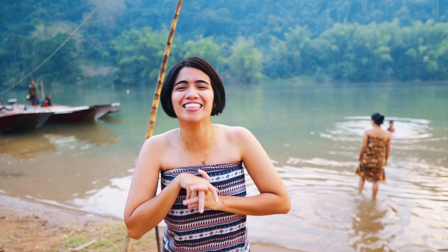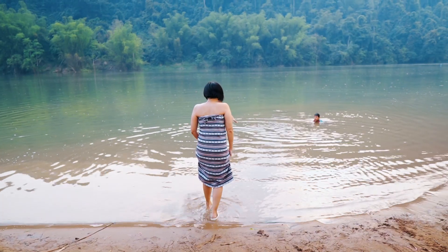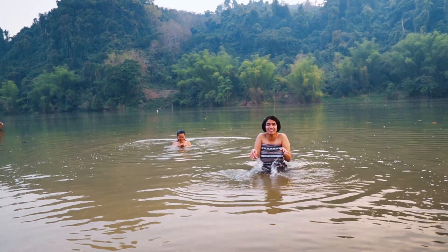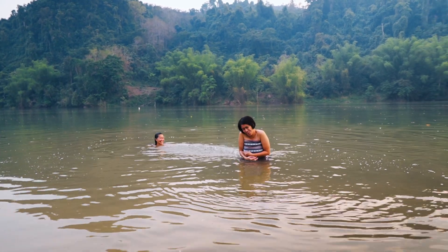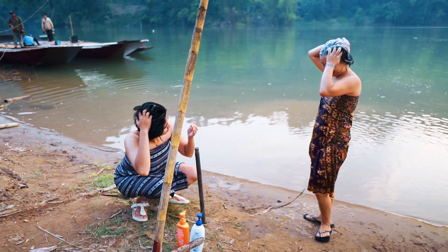They do this all day to be able to bring the cicadas back home for their family's dinner. Now I will try the local style shower in the river. Wow! I am ready. Let's go! Oh! It's cold! But it's good because today it's so sunny. Woohoo!